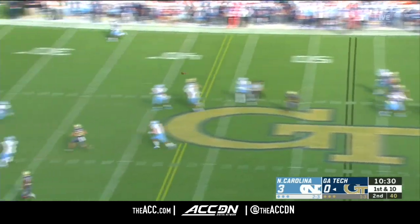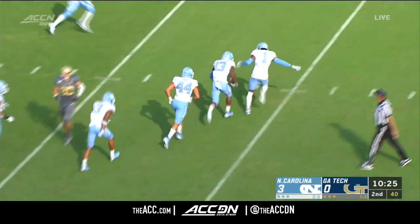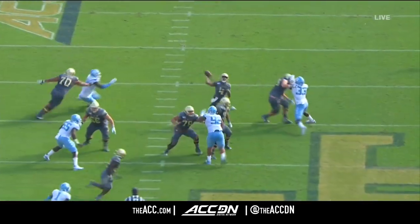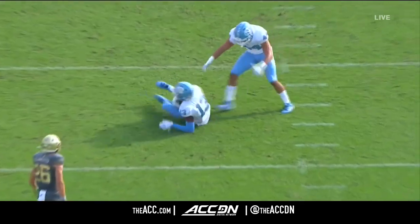Graham looks to throw again downfield — intercepted! Don Chapman, the freshman from San Diego, California, his first interception for the Tar Heels. North Carolina able to get the big interception here in the second quarter.